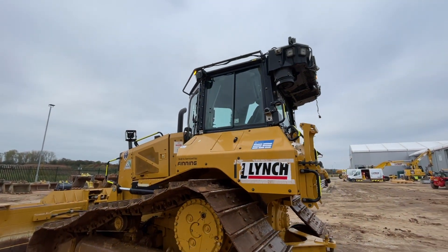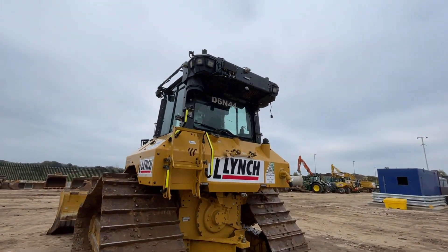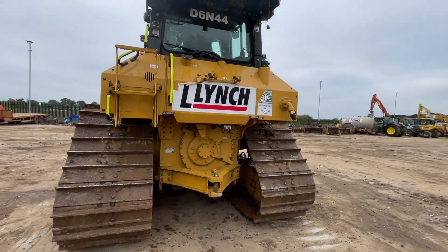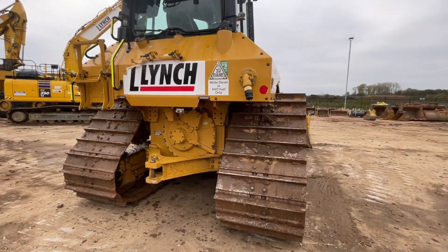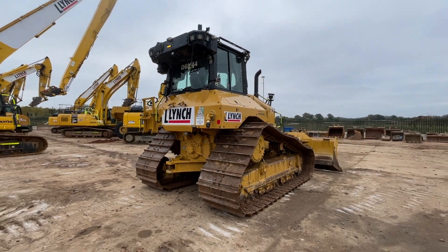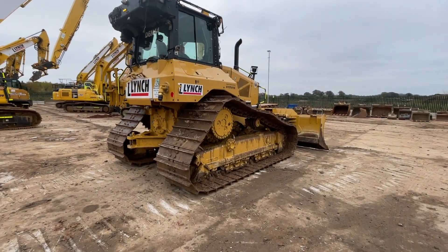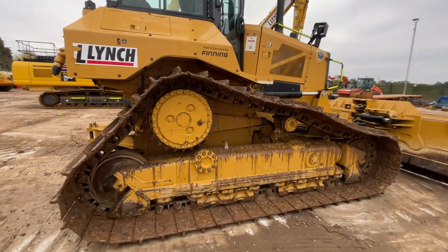There's a pat blade on the front. It's a really well presented machine with ripper trials to the rear. It does have amber and green beacons on this as well — that'll be your sight and your seatbelt beacon. A rear camera is fitted from factory, so there's a CAT fitted rear camera system.